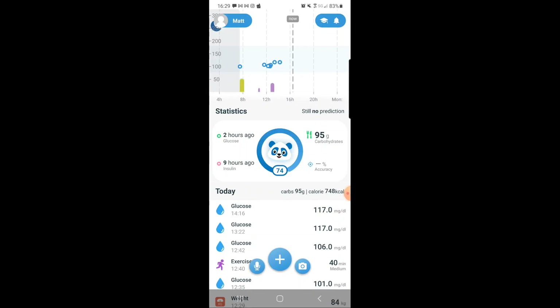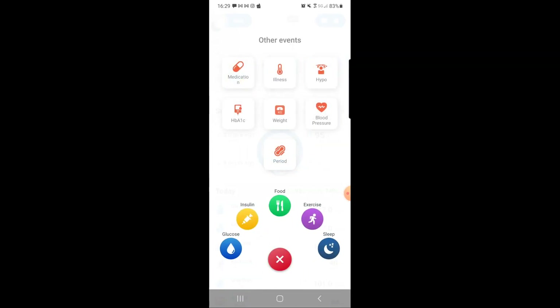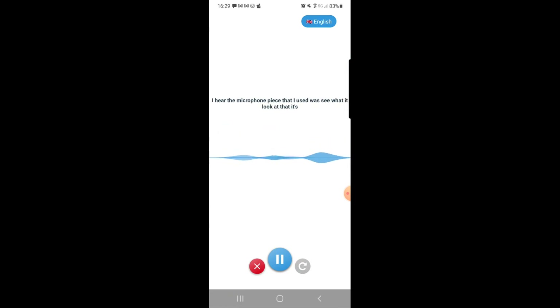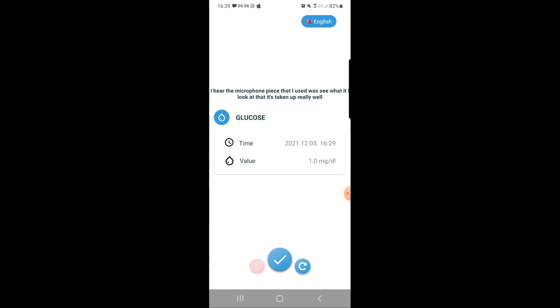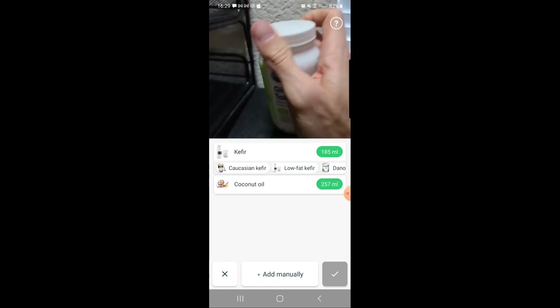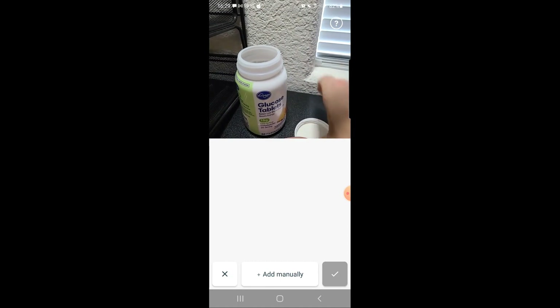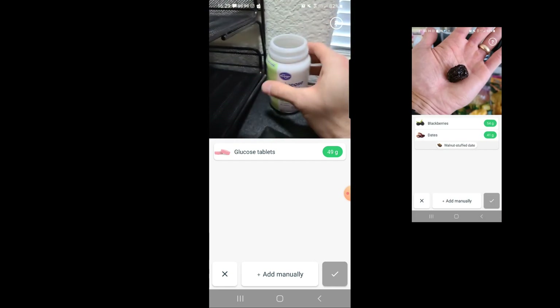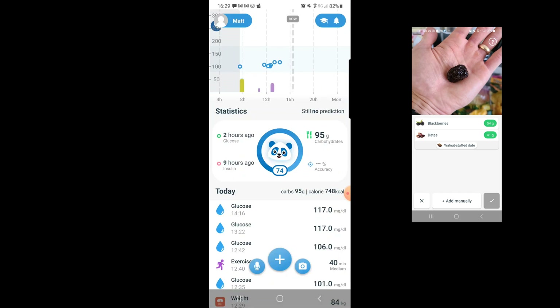I'm recording my screen so you guys can see what this looks like. Inside the app you can add glucose, insulin, food, exercise, sleep, weight, period, A1C, medication, illness, hypo, blood pressure — all this great stuff. I wanted to show you the microphone feature. There's also a camera feature — I scanned glucose tabs and it picked it up really well, knew exactly what they were.